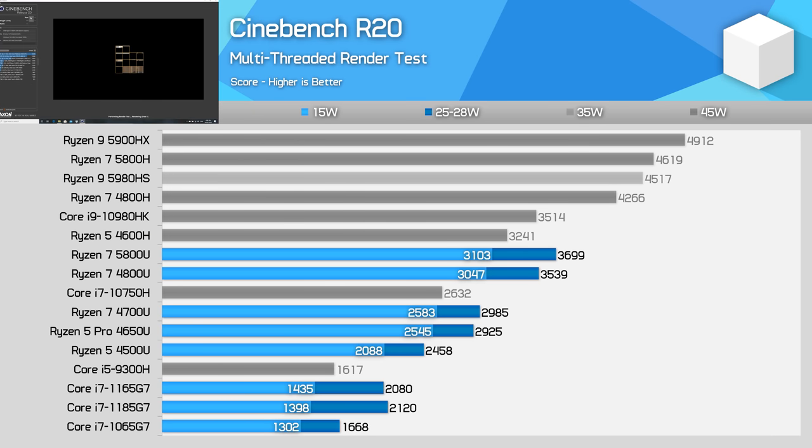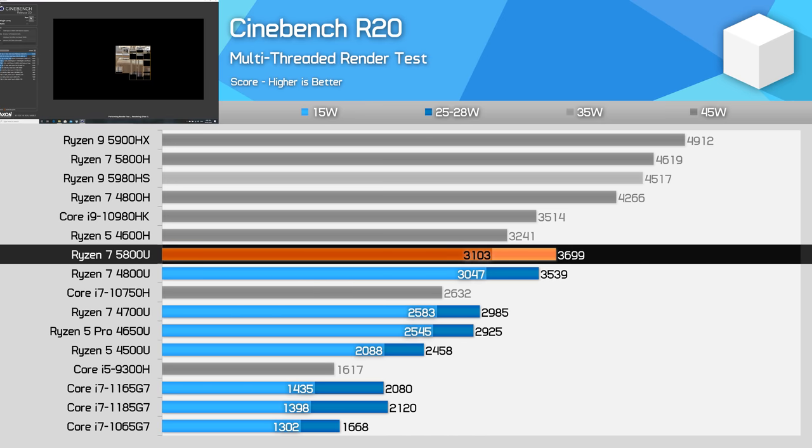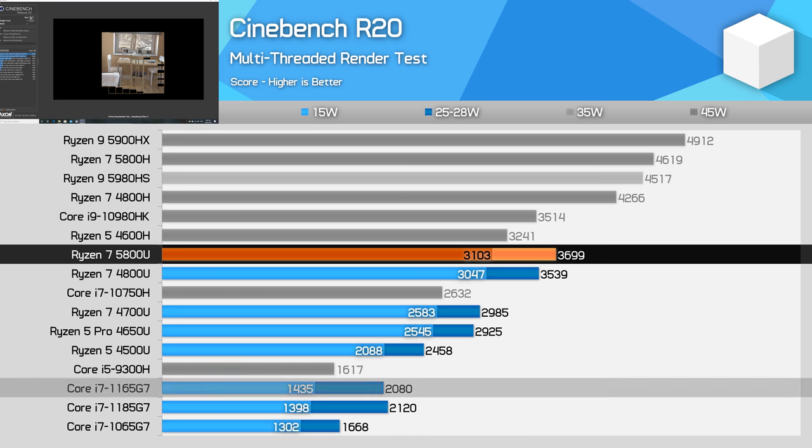In Cinebench R20 we get our first look at the Ryzen 7 5800U's multi-thread performance. At 15W, we don't see a significant performance increase over the Ryzen 7 4800U — just a couple of percent all up. However, at the higher 25W configuration, the 5800U ends up about 5% ahead of the older design. This small performance uplift allows the 5800U to extend its lead on Intel. In the higher power class, AMD holds a 75-80% performance lead, which is absolutely massive when comparing two processors at a similar price point. At the lower 15W power spec, AMD's design appears to be more efficient again, pushing their lead up to over a 2x advantage.